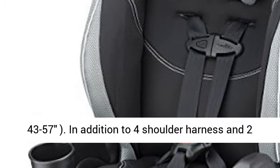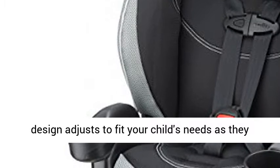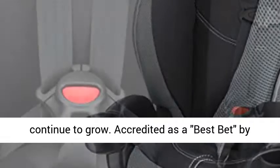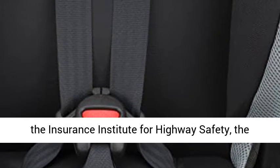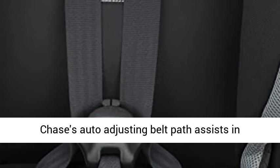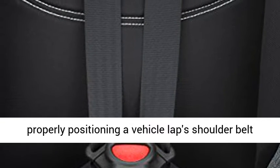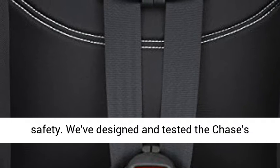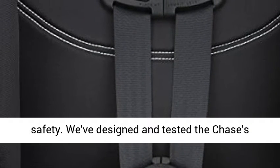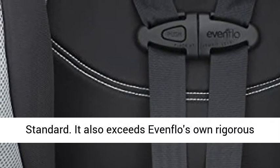Height 43 to 57 inches. In addition to four shoulder harness and two crotch strap positions, this seat's innovative design adjusts to fit your child's needs as they continue to grow. Accredited as a best bet by the Insurance Institute for Highway Safety, the Chase's auto-adjusting belt path assists in properly positioning a vehicle lap and shoulder belt across your child's shoulder to provide optimal safety. We've designed and tested the Chase's structural integrity to withstand approximately two times the energy of the federal crash test standard.